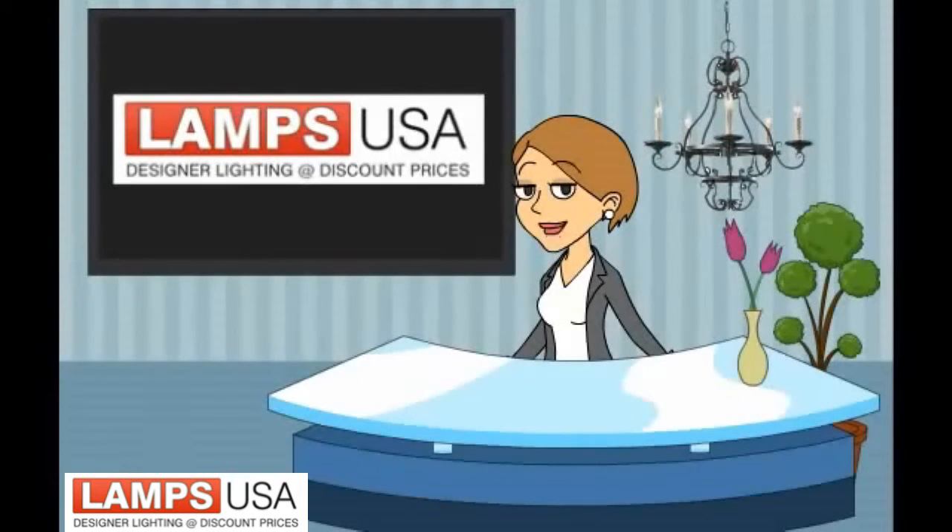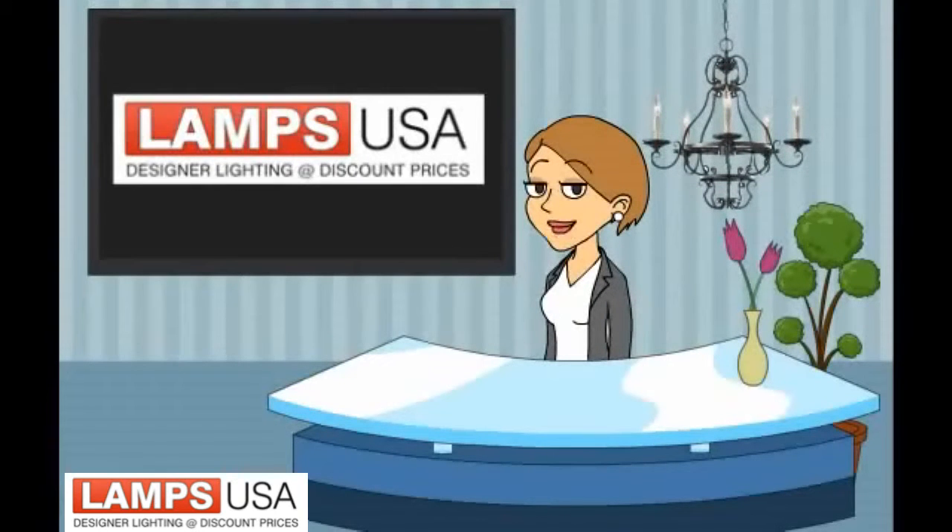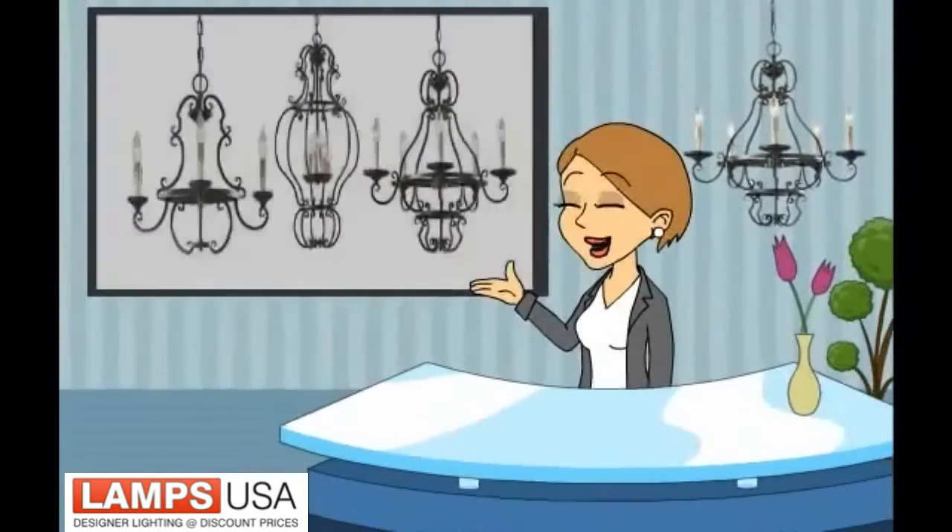Looking for a French accent light for your home? Hi, it's Luxie again from LampsUSA.com.